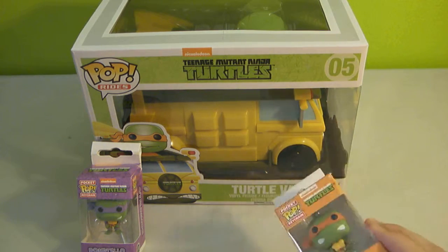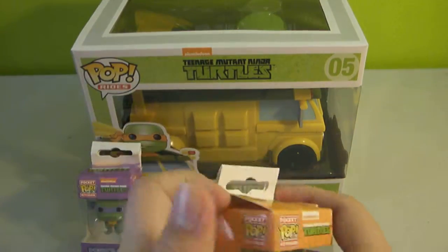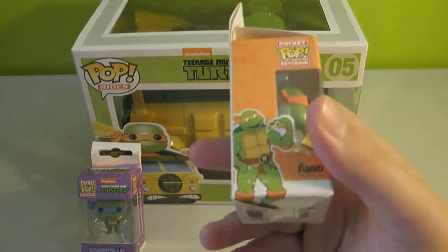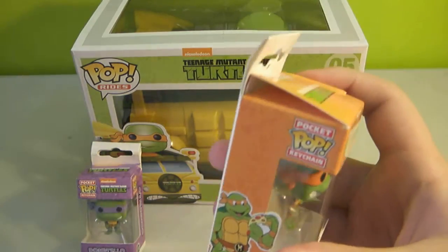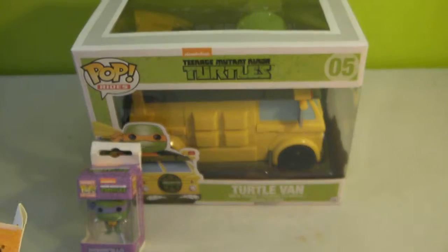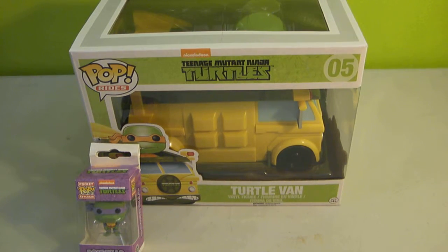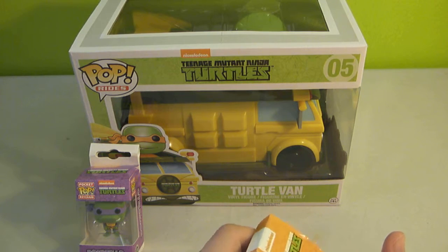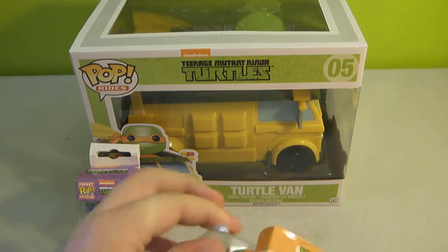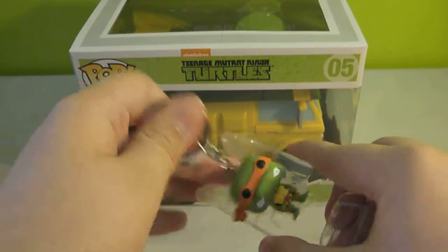The keychains — I bought not mint, which means the box is damaged so it makes it cheaper. It's not that bad of a box, and I don't really collect boxes so it doesn't really matter to me if the box is damaged. If I'm getting it at a cheaper price, that's a good thing. These are normally $5 and I got them for $3.50.